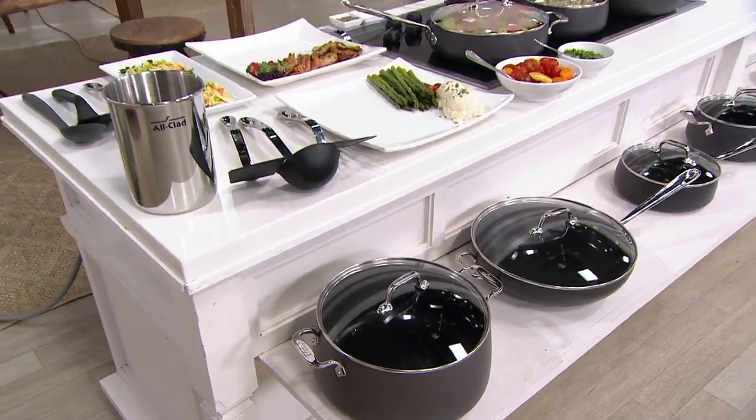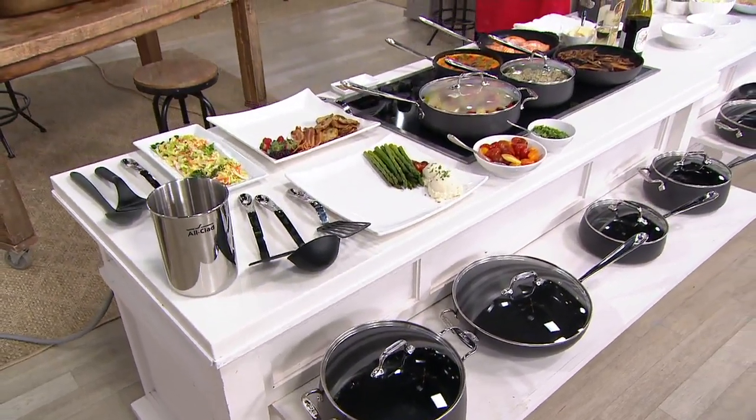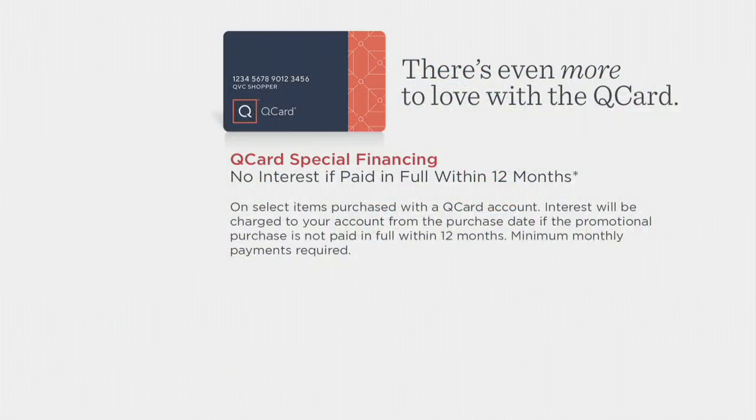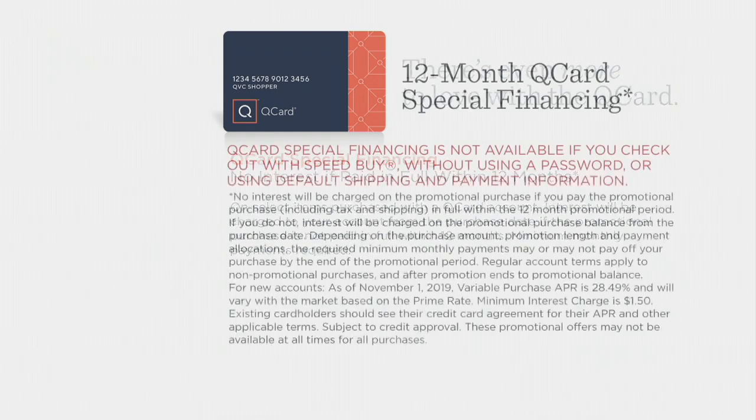Now if you're using your Q-Card, we've got 12 months special financing. If you use your Q-Card, we'll apply the full price of $499.98 to your Q-Card, split your payments up over 12 months. If you make each of your monthly minimum payments on time and pay off the entire amount within 12 months, you're charged zero interest.